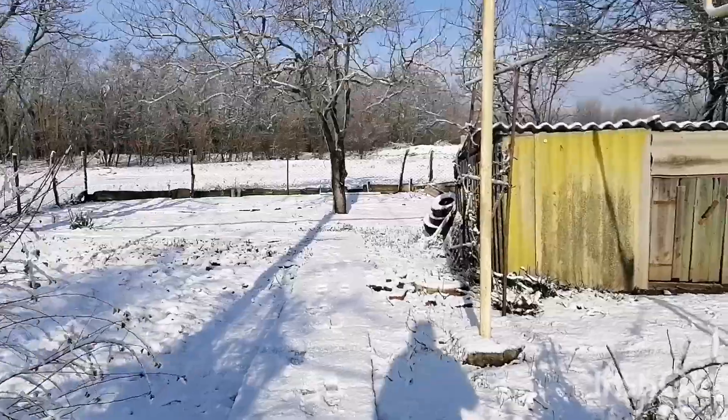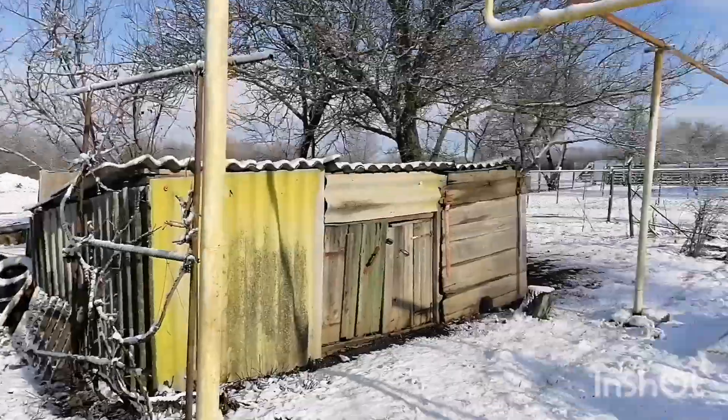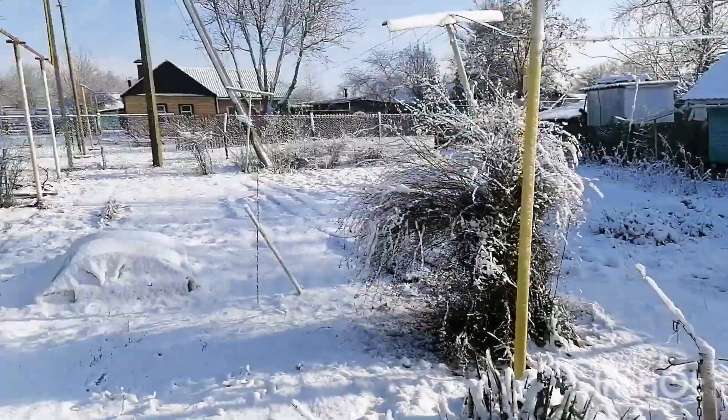Сюда приехали, там по трассе тоже — только из Ростова выехали, снег прям хорошо лежит везде. И тут вот у нас нормально прям так навалило, холодно.